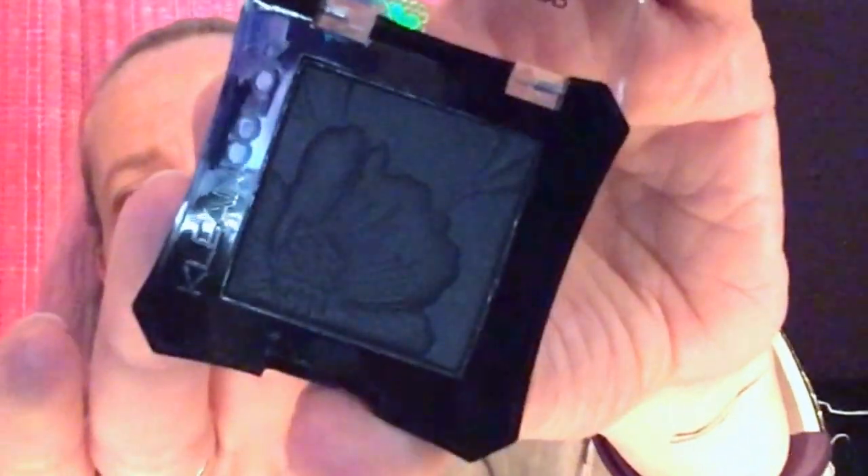The last thing I got is an eyeshadow — the packaging got me, it's very pretty for a dollar. When you open it up it has a beautiful flower pressed into it. I got the dark one specifically because back in the day I had a Max Factor powder eyeliner that you use with a very thin brush — you mix water with it, even just tap water, and make a liquid eyeliner. I wanted to try that technique with this eyeshadow.